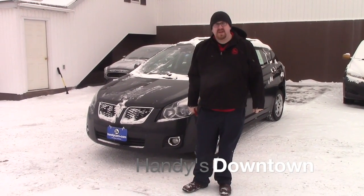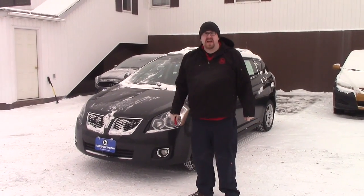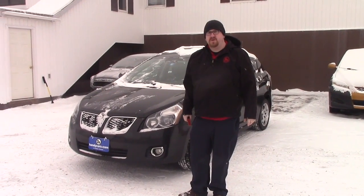Hello Alphonse, Nick Lambert here from Handy's Downtown. Thank you for your inquiry on this 2009 Pontiac Vibe all-wheel drive that we have here. Just wanted to make a quick video to introduce myself and to go over a few features of the vehicle with you.